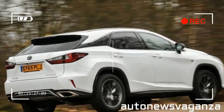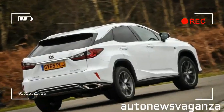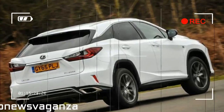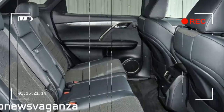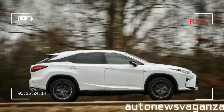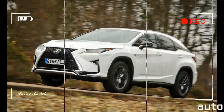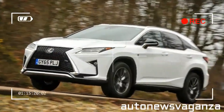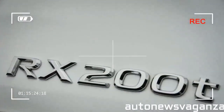There are also five trims to choose from, with the entry-level S trim only available with the RX 200T, while the SE and Premier specs can only be had with the RX 450H. The RX 200T trim is certainly well-equipped and includes adaptive cruise control, heated and electrically adjustable front seats, sat-nav, reversing camera, DAB and Bluetooth connectivity all as standard.